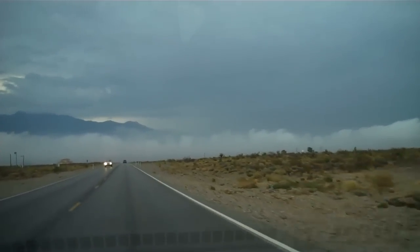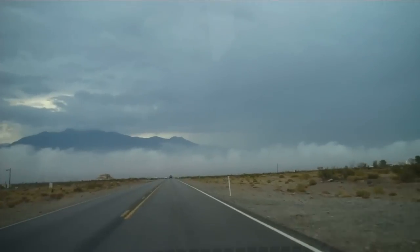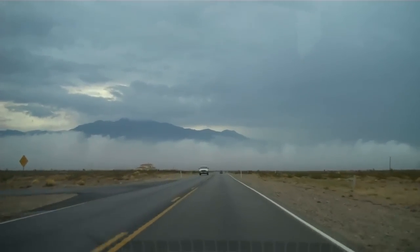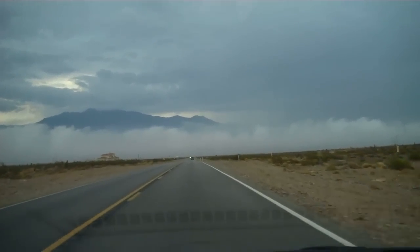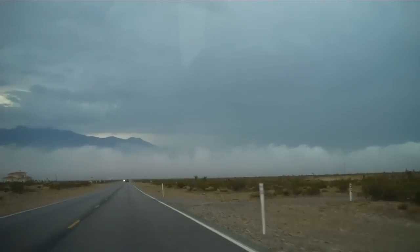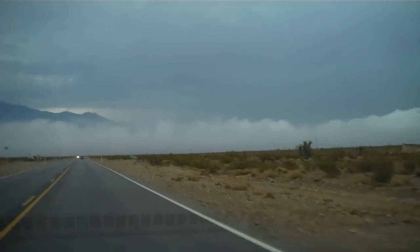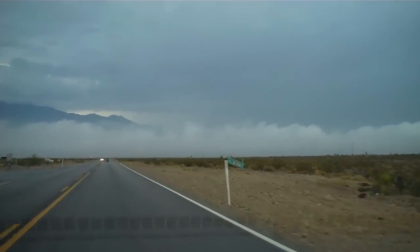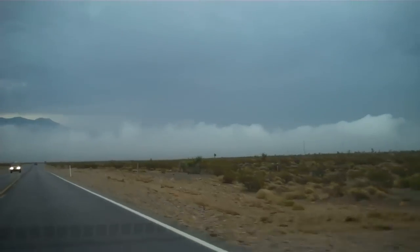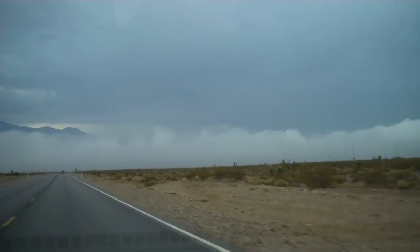Just for editing purposes, like if I don't choose the other videos or I'm too lazy to edit. Basically, what's going on here is we have clouds on the bottom there, then nothing, and then clouds at the top again. This is kinda... you know what this reminds me of? The 13th Warrior. It's a fog rolling in.